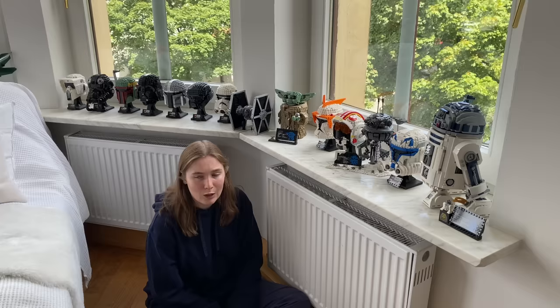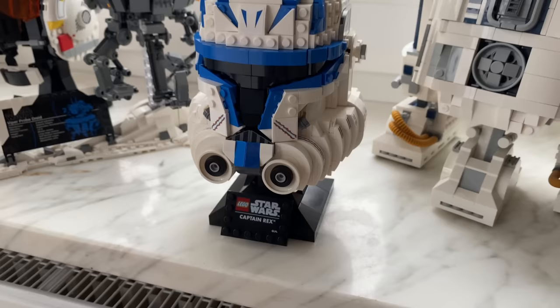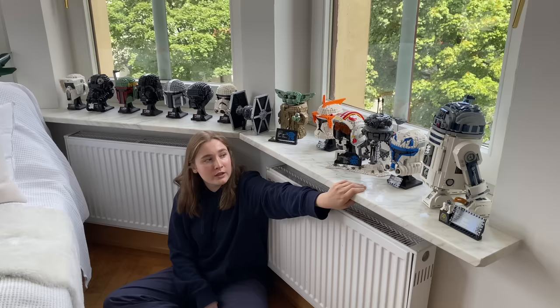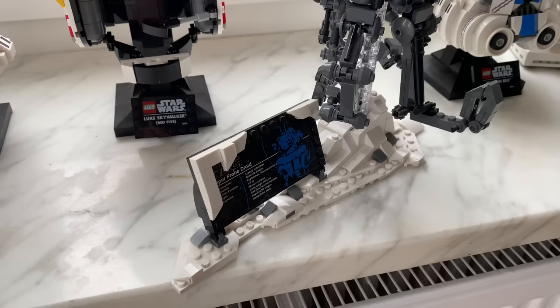Following along my R2D2 line, we have Captain Rex, which is my newest Lego head added to my collection. He fought against Order 66 and got his chip taken out. He was always really important in the Star Wars: The Clone Wars cartoon series with Ahsoka Tano, which I really liked. Right next to it, we have the Viper probe droid, which was obviously part of the fifth Star Wars movie — it's in the snow, which is why we have the snow features here.